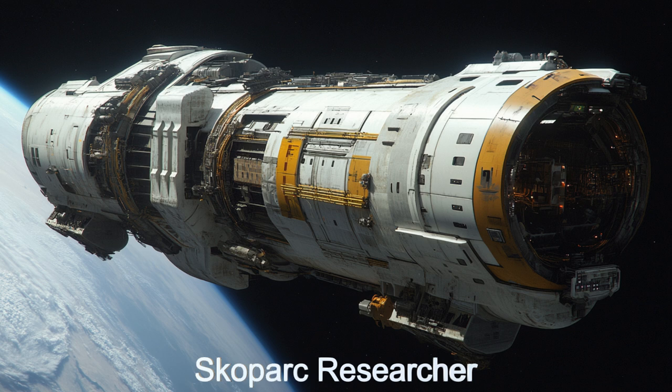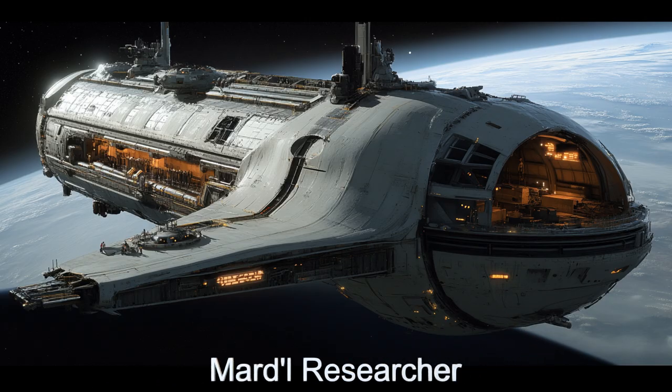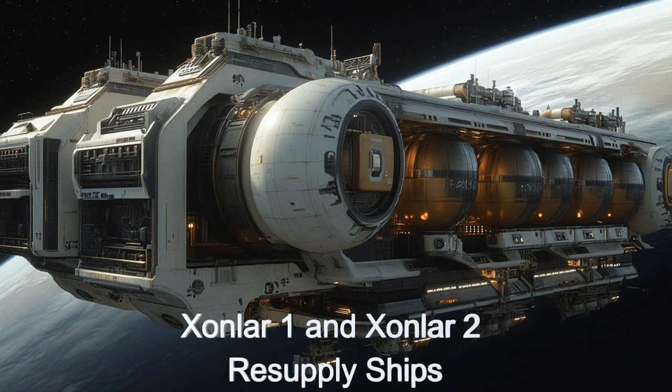There are two other team-made spaceships named Skopark Researcher and Martel R-Searcher, named after the three researchers first proposing this plan. On the team are also two resupply spaceships named Zonlar-1 and Zonlar-2.